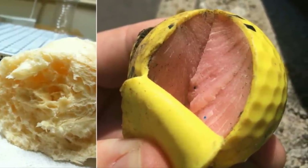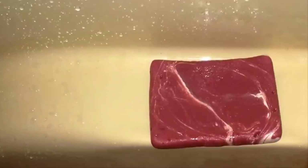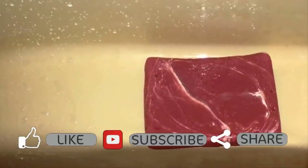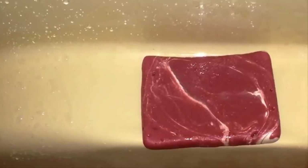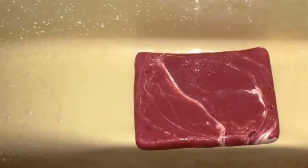Despite what your eyes are telling you, this isn't a hunk of raw meat. Instead, it's a bar of peppermint swirl soap — or at least that's what it's supposed to be. Thankfully, we can't imagine anyone would get as far as eating this, as soon as they tried to cook it they'd probably realize that something was up.